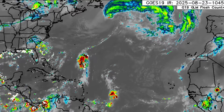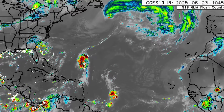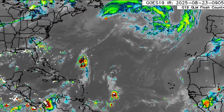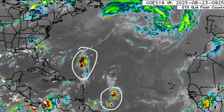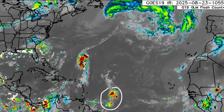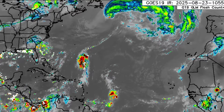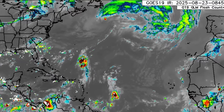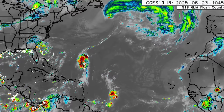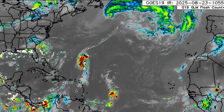Here we are back at the satellite imagery. We can see Invest90L — they're definitely producing some disorganized shower and thunderstorm activity. And there is 99L. Some of that activity associated with 90L has influenced the rain and brought some thunderstorms and downpours to parts of the Leeward Islands, especially yesterday evening. Elsewhere across the Caribbean, though, has been pretty quiet with not much going on right now.